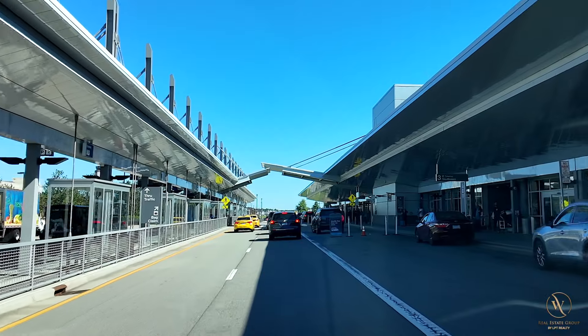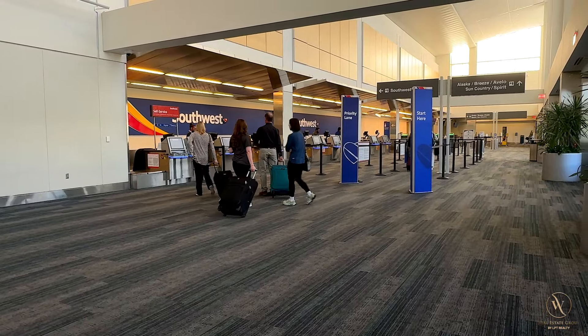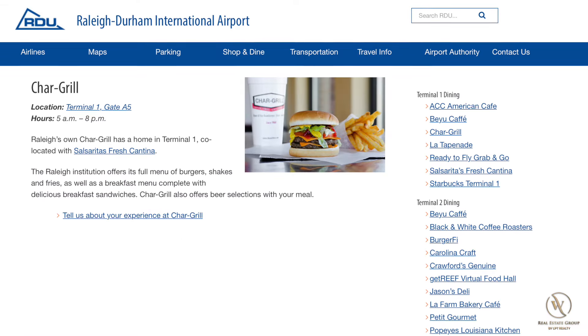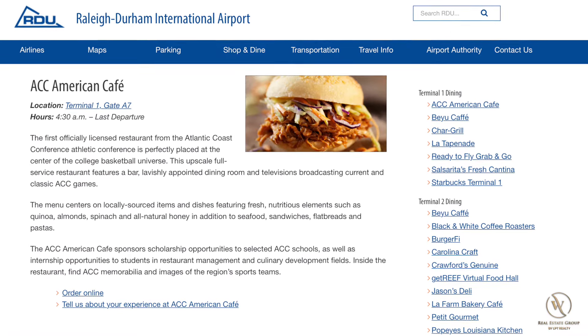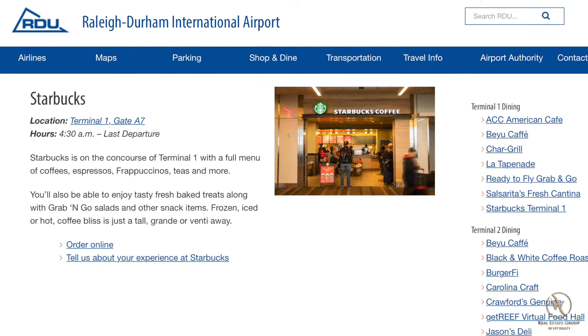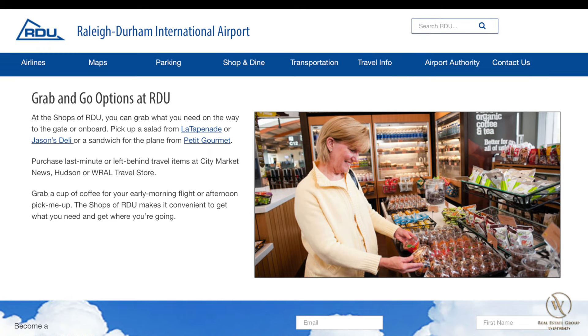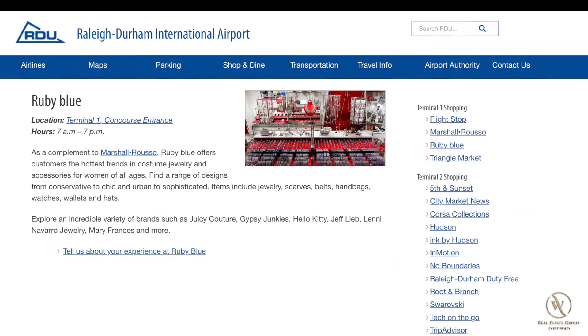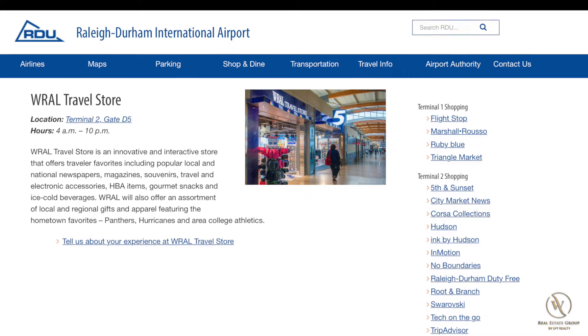Looking at Terminal 1, there are also some curbside check-ins, but the indoor ticketing counters are to the right once you walk in. Like Terminal 2, there is also a Bayou Cafe before security. Even though Terminal 1 is smaller, it still has some really good food choices: the famous Raleigh burger joint Char-Grill, the ACC American Cafe, La Tapenade Mediterranean Cafe, Salsarita's Fresh Cantina, and Starbucks, along with your typical grab-and-go shop. There are a couple of stores here with shopping options in Marshall Russo and Ruby Blue, as well as your typical airport markets.